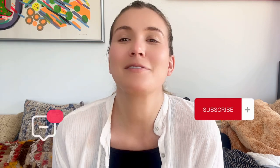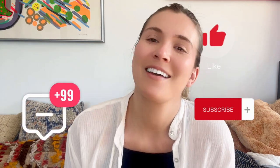Okay, that's all for today. If you enjoyed this video, please subscribe, comment, and like. Thank you so much. See you next time. Goodbye.